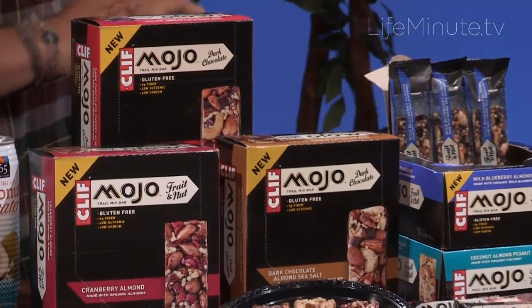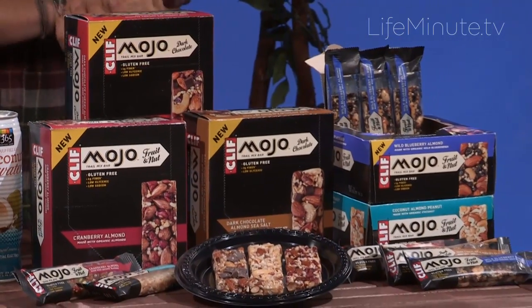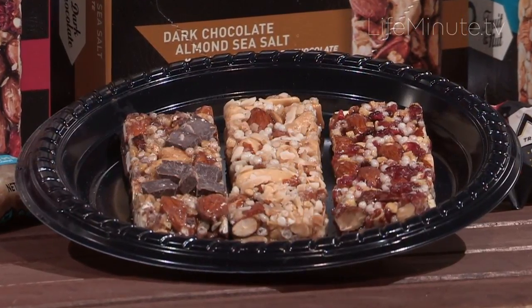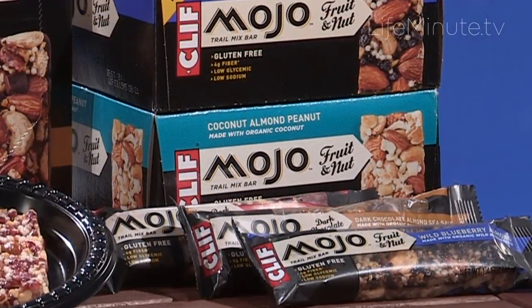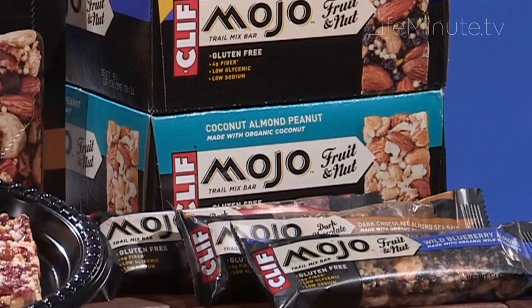One thing you absolutely want to take with you is a Cliff Mojo Fruit Nut and Cliff Mojo Dark Chocolate Bar. These are all new from Cliff Bar. They taste great. They're gluten-free, made with high-quality organic ingredients that you can actually see — large pieces of fruit, nuts, and dark chocolate. None of them have more than 200 calories, and they're loaded with fiber and protein. My personal favorite is the Coconut Almond Peanut. It's got only six grams of sugar, and it tastes absolutely amazing.